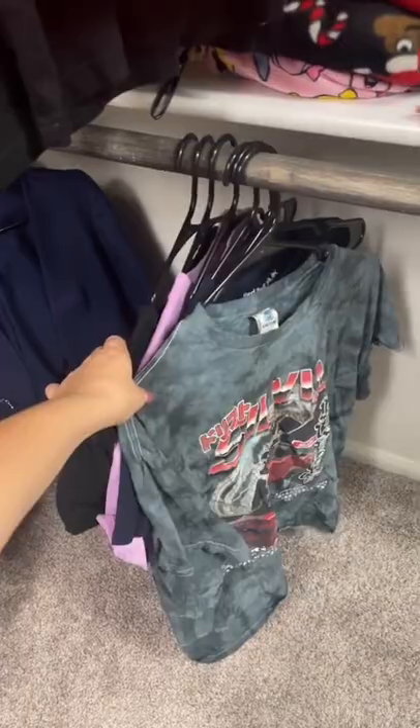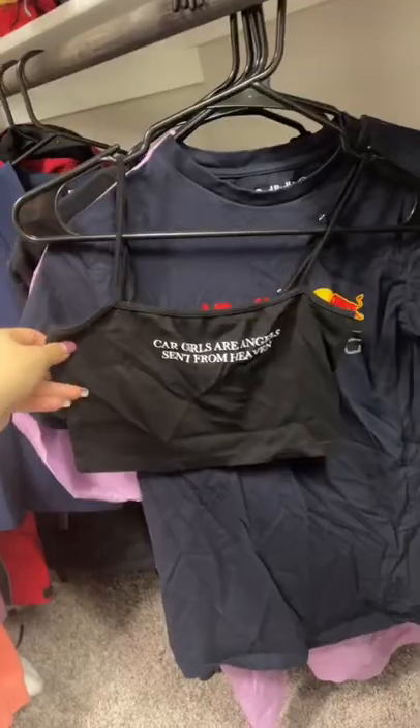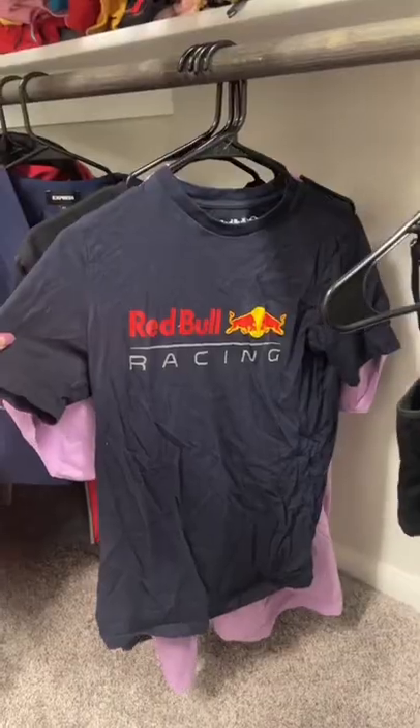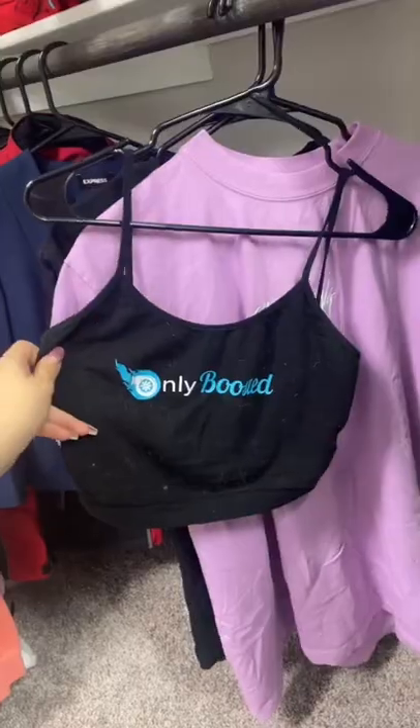Starting off at number one, this is from Key Street Clothing, got from Zoomies — these are dirty but I want to show them off. My Silvia shirt from Ricky S14, this is a crop top from Beamer Angels — car girls are angels sent from heaven. F1 Red Bull Racing shirt, this is from OnlyBoosted.com — turbo. Yes, my dog sheds a lot.